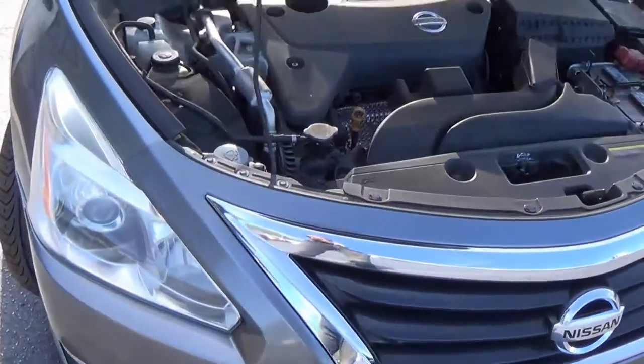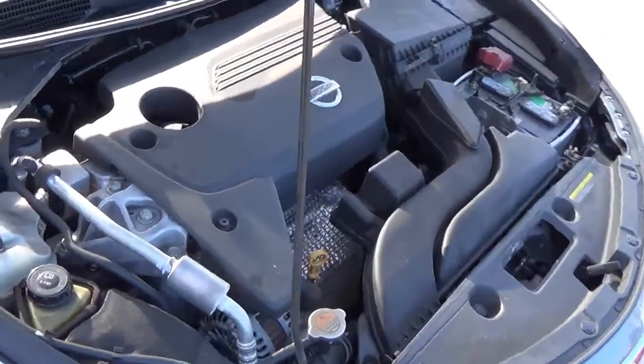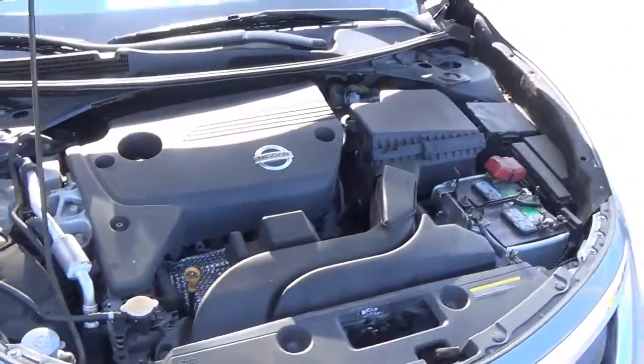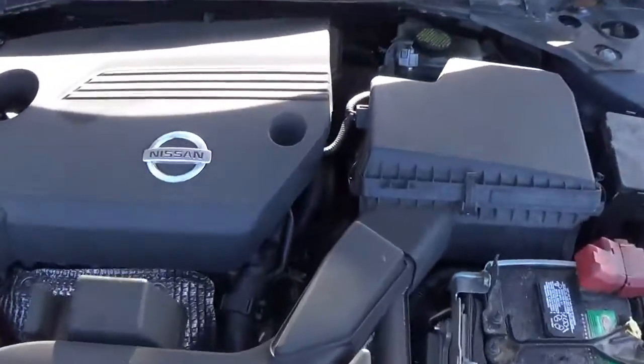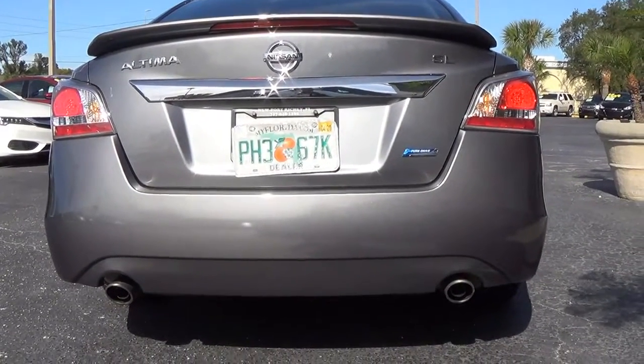Underneath the hood of this 2014 Nissan Altima is a four-cylinder 2.5 liter pumping out 182 horsepower with 180 pounds of torque. This one comes set with your pure drive and your dual mufflers.